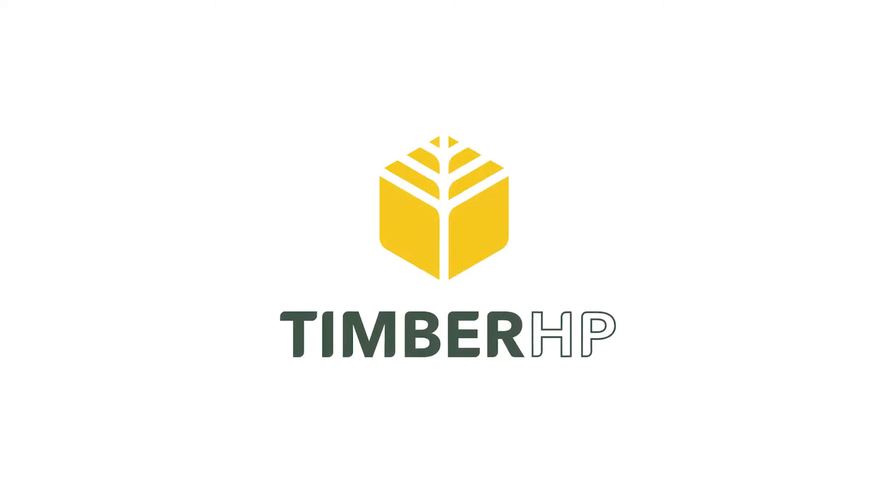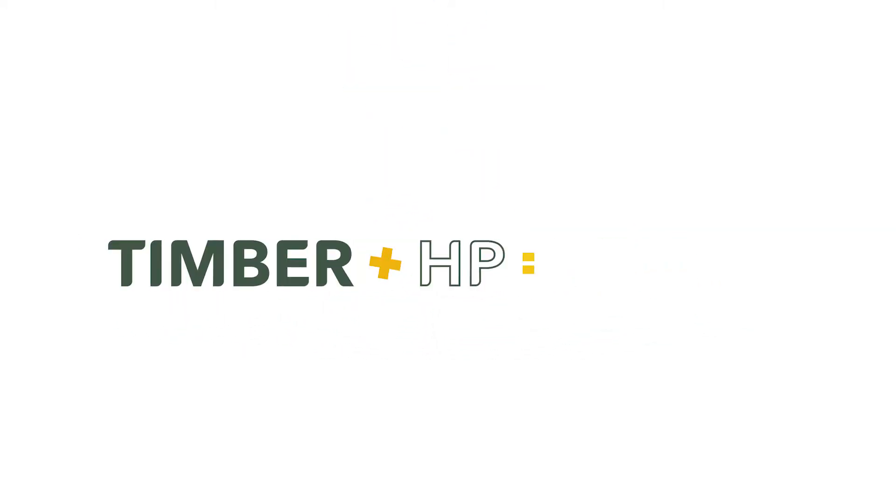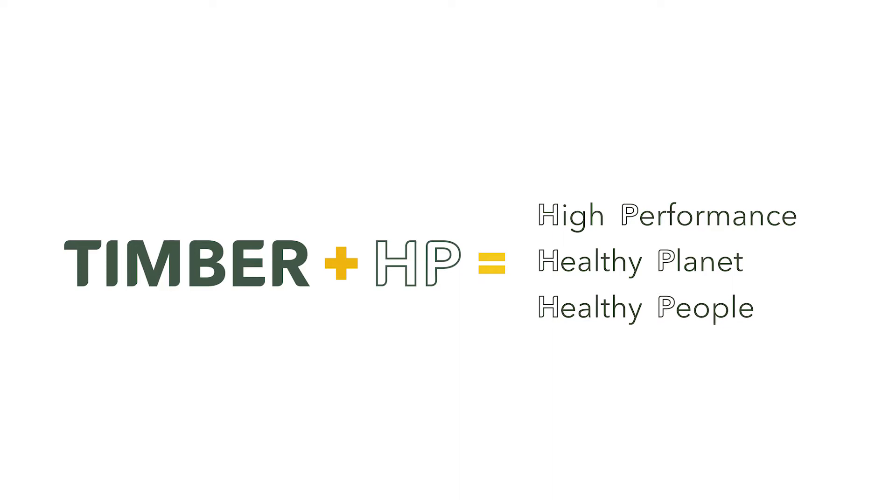Timber HP: solutions for high performance, healthy planet, and healthy people.